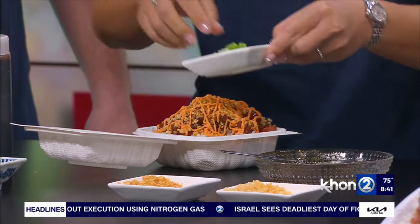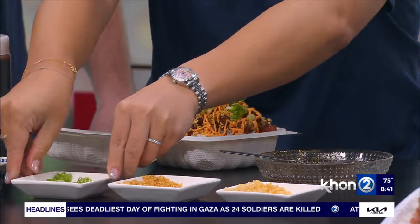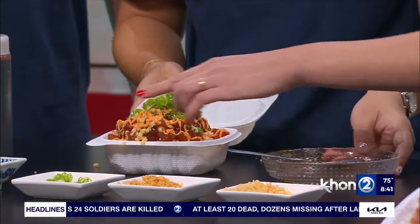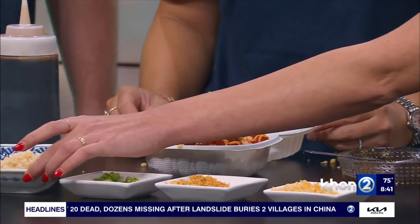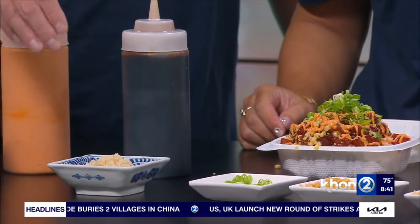And last, the green onions. So this is kind of what you can expect from the shop, along with a lot of other variations. What's our last ingredient over here? Oh, this is the macadamia — that's one of the most popular items. This is the macadamia ivory salmon.